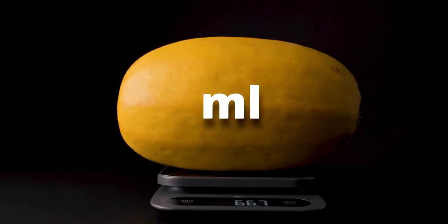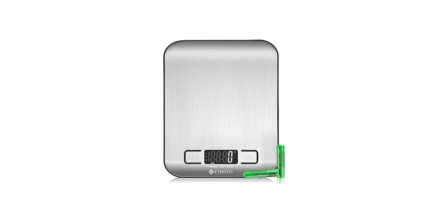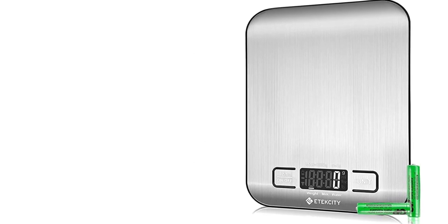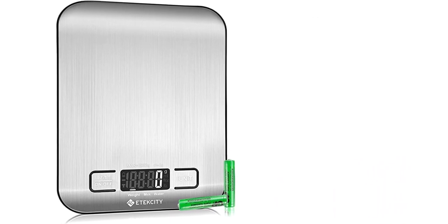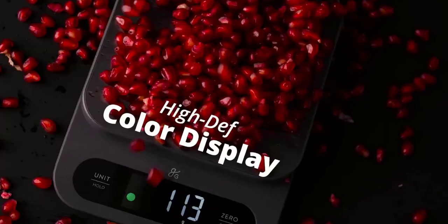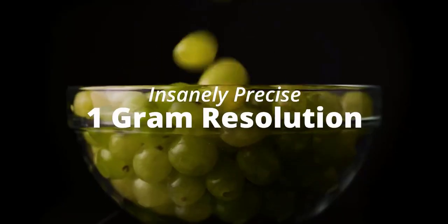The Greater Goods High Capacity Kitchen Scale has a sleek and modern design that will look great on any kitchen countertop. The scale features a tempered glass surface that is easy to clean and maintain, and the base is made of durable plastic that is built to last. The scale also has a large, easy-to-read LCD display that is clear and bright, and the touch-sensitive buttons are responsive and easy to use.